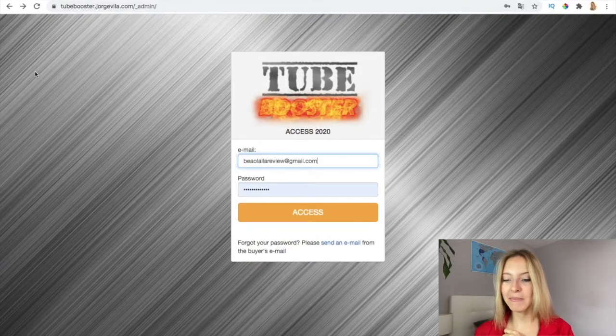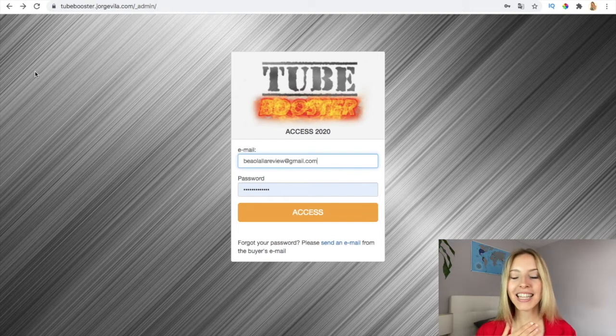Hi guys and welcome to TubeBuster. Here in this demo video, I'm going to show you what's inside TubeBuster and also how Email Blow Up works. So let's go with it. This is the members area. For example, my upgrade is the agency level. If you want to know the features of the upgrades, please check them out.